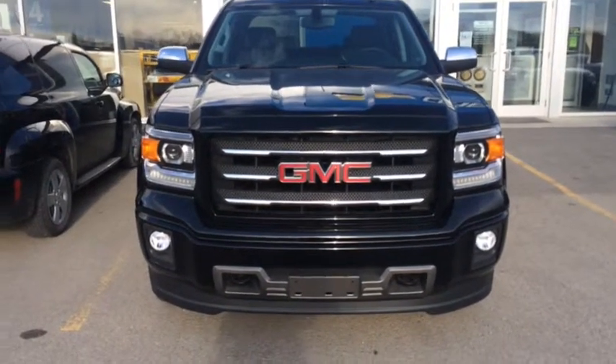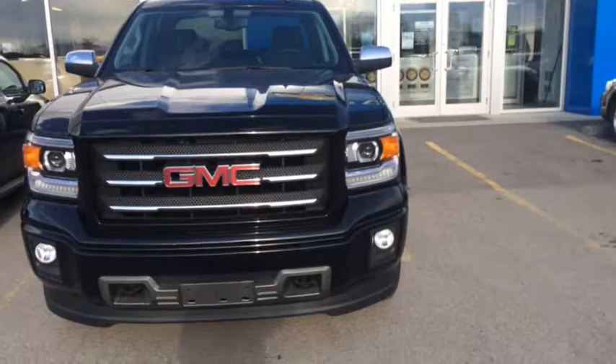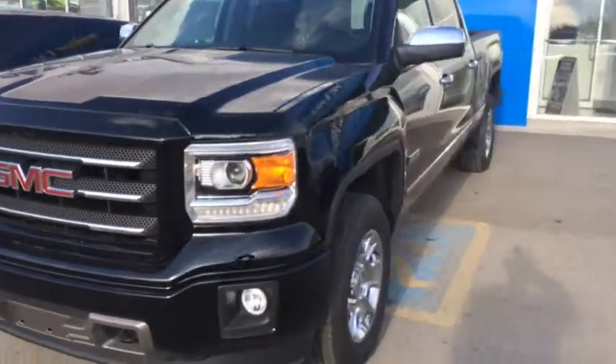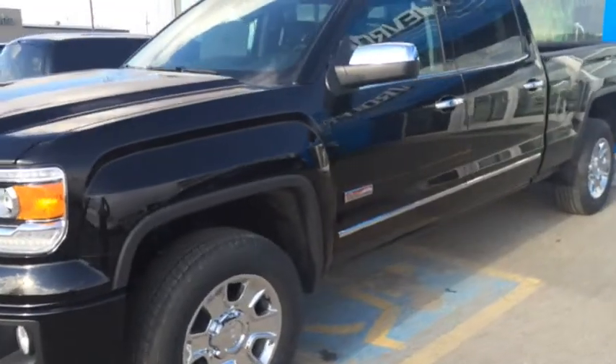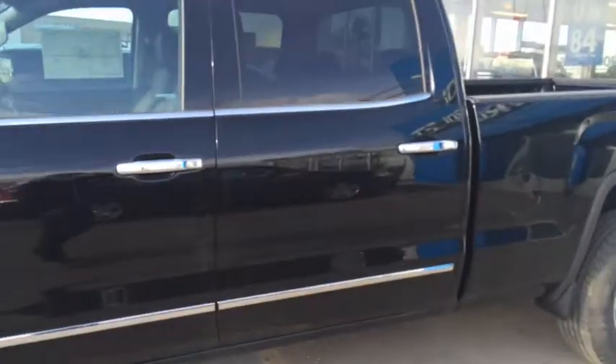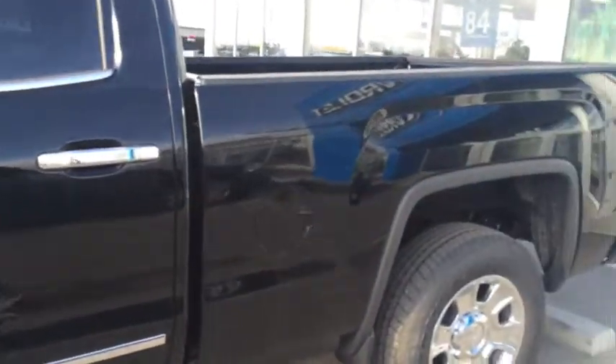Welcome to Davis Chevrolet here in Airdrie. I've got a brand new 2014 GMC Sierra SLE All Terrain. It features a black exterior, chrome trim, rear tinted windows, it's a crew cab model with a regular box.